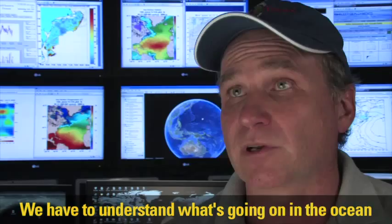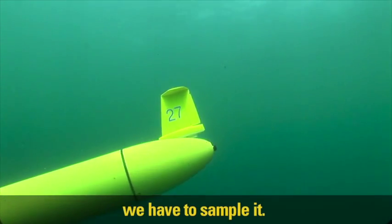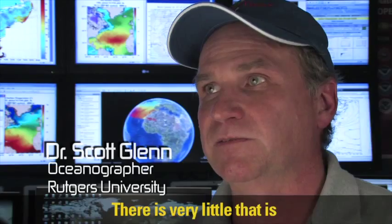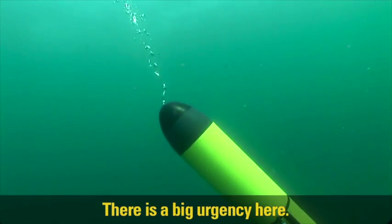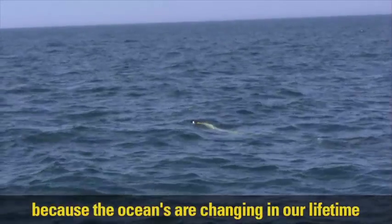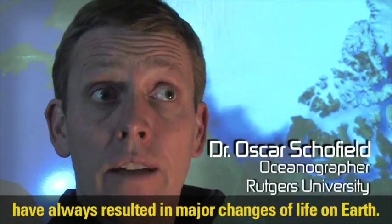This data is critical to understand how the ocean is impacting climate change. We have to understand what's going on in the ocean because it regulates the climate, and to understand the ocean we have to sample it, and the only way we're gonna do that is with robots. There is very little that is more risky that you can do with a robot than this, but we have to do it now. There is a big urgency — we're in a race against time because the oceans are changing in our lifetime.